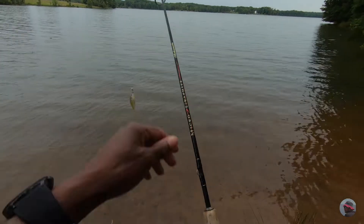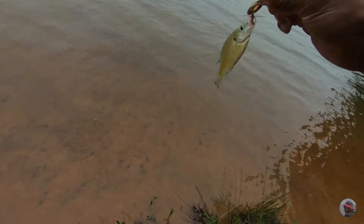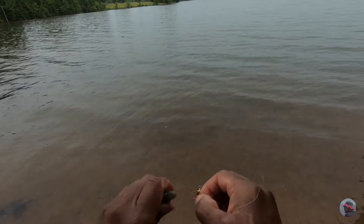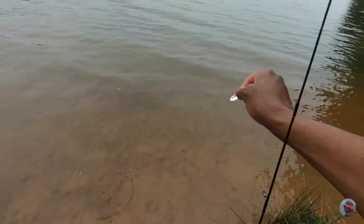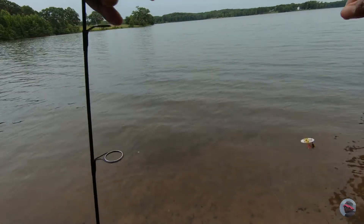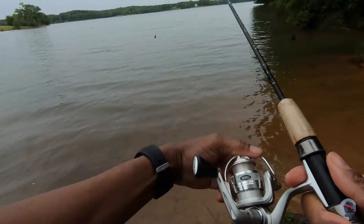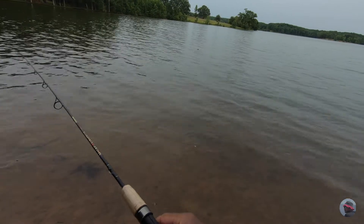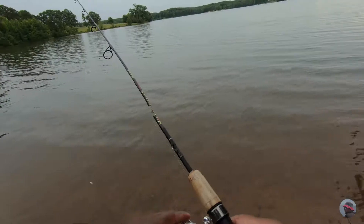Another one — babies, babies. I think every cast a little fish on it. Hold on fella, trying to get you out. These Panther Martins — it was a set of six and I ordered those off Amazon. I think they're like 16 bucks, but I'm giving them a try here and they are producing. A lot of small ones, but they're producing.